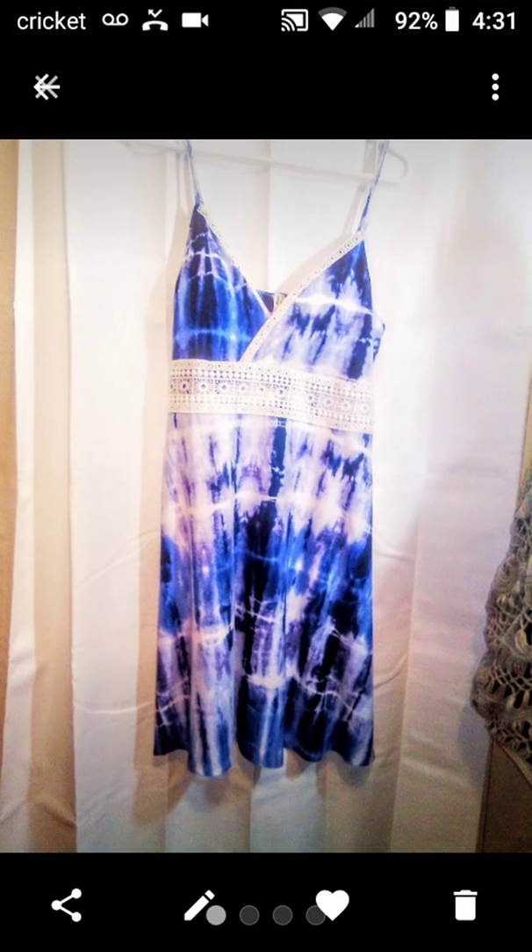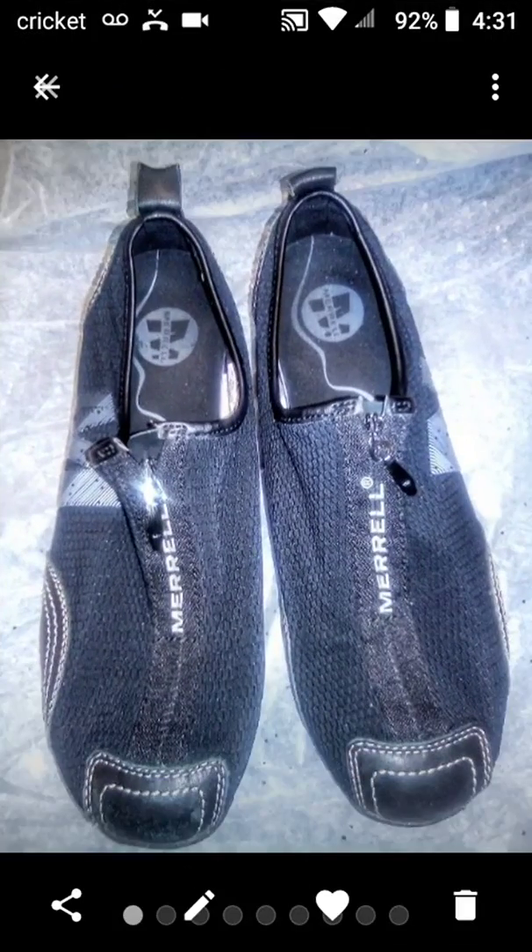Now we're going to go on to Mercari. This Mud Tie-Dye Purple — it looks blue but it's really purple — Midi Dress with a lace Empire Waist, real beautiful. I sold it for $20.00 and my net earnings were $13.01. And then this Merrill Arabesque Tennis Shoes for Women — sold it for $9.00, and my net earnings were $8.10. And then this Nakona Cowhide Western Belt — I've had this for a long time. I don't know why it didn't sell on Poshmark because I had it on three platforms. This finally sold on Mercari for $25.00, and my net earnings were $17.51.